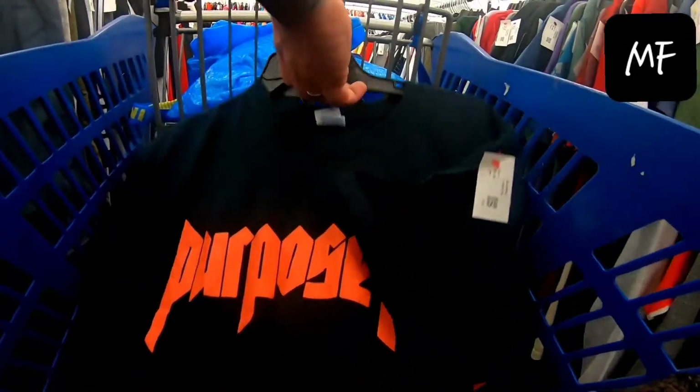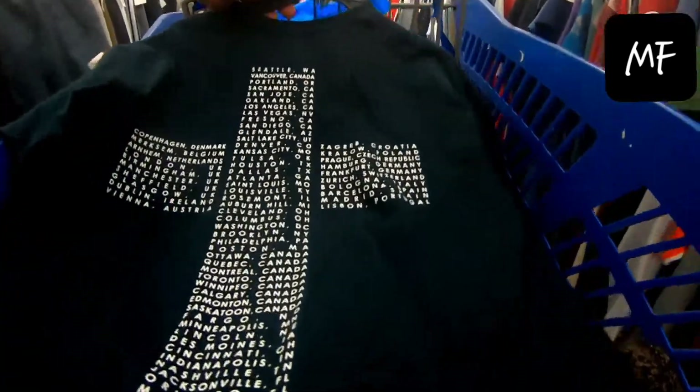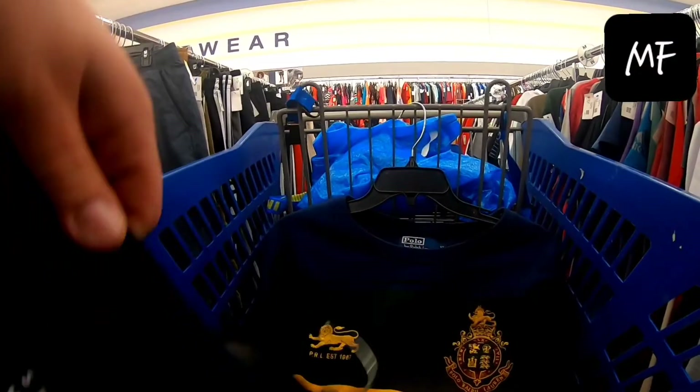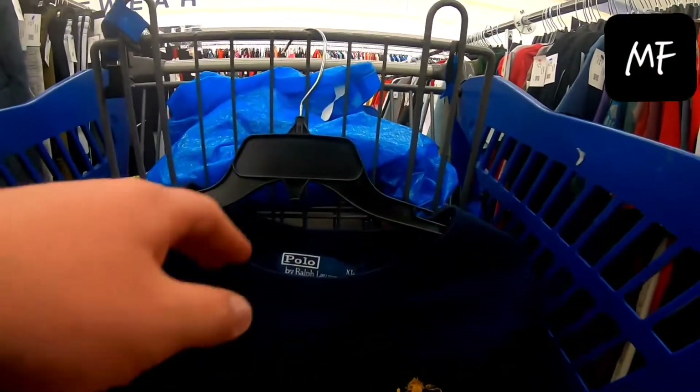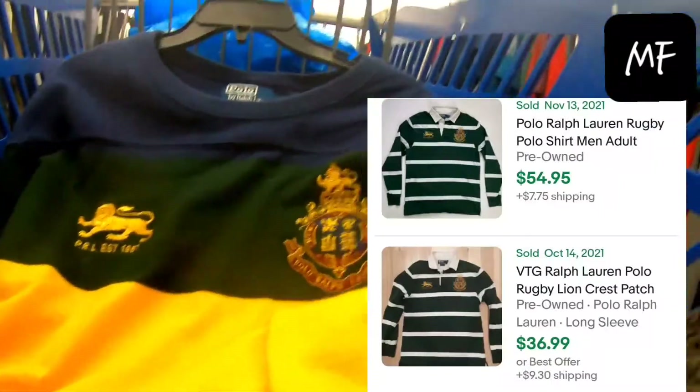I found a nice Orvis full-zip wool sweatshirt with elbow pads. Got this Purpose Tour shirt — I'm pretty sure it's a Justin Bieber tour shirt. I couldn't find this exact one, but I really like the way the cities are in a cross on the back, so I've got to look into it more. Then I got a nice polo rugby-style shirt with an embroidered crest on the front.